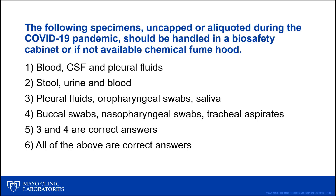This is an actual case from a Phlebotomy Top Gun presentation at last year's Virtual Phlebotomy Conference. The question was: which of the following specimens, when uncapped or aliquoted during the COVID-19 pandemic, should be handled in a biosafety cabinet or, if not available, a chemical fume hood? The choices were: (1) blood, CSF, and pleural fluid; (2) stool, urine, and blood; (3) pleural fluids, oropharyngeal swabs, and saliva; (4) buccal swabs, nasopharyngeal swabs, and tracheal aspirates; (5) answers 3 and 4 are both correct; or (6) all of the above are correct.